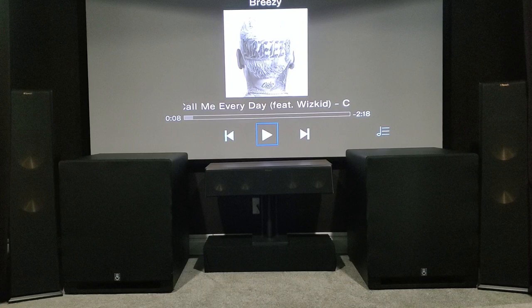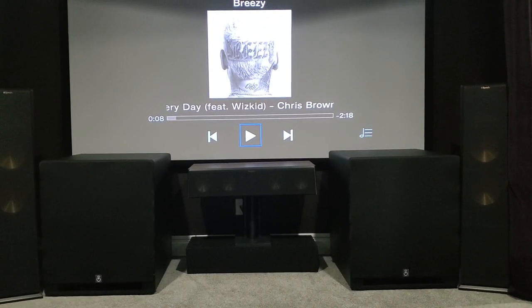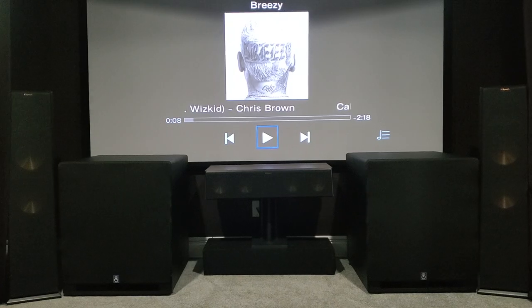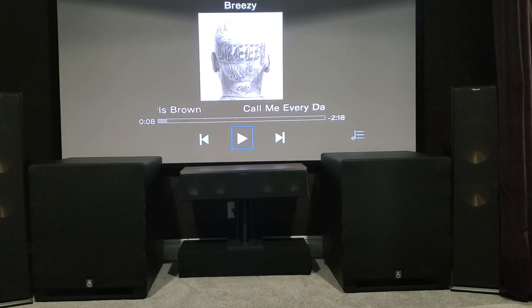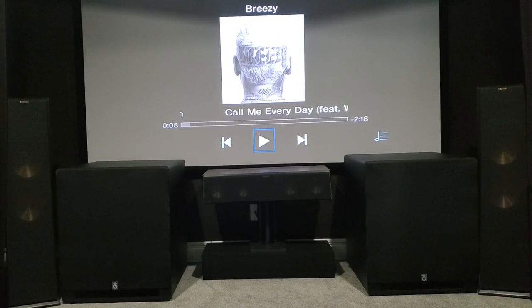I also considered JTR subs — the Captivators. But those refrigerators are very expensive, and I'm sure they're pretty good, but they would be huge. As you can see right now, with these subs I basically have to raise my screen about two to three inches to clear the viewing area.